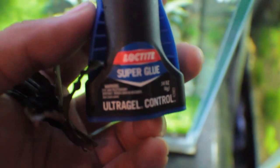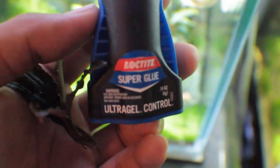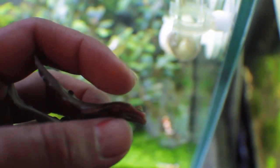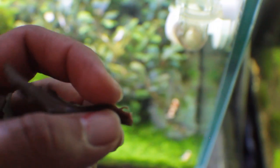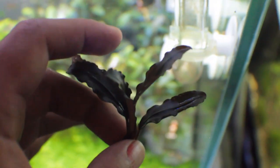This is the next step: attaching the Bucephalandra onto driftwood or rocks — in this particular situation it will be a rock. What you want to do is apply around a fourth of a pea-sized drop of gel onto the Bucephalandra rhizome — not on the leaves, but on the rhizome. Make sure you don't cover the roots because the roots need to grow. Once you apply the gel, just press the Bucephalandra onto the rock and hold for about 10 to 15 seconds.